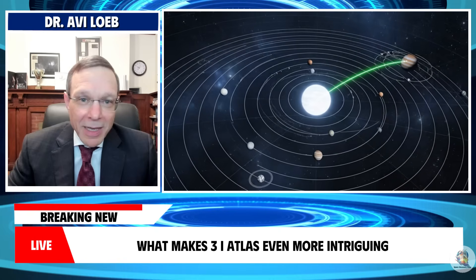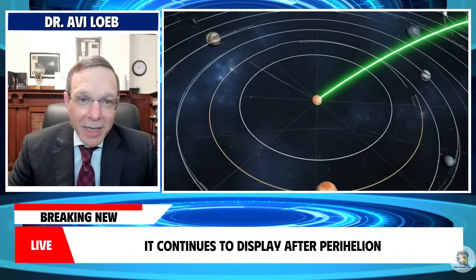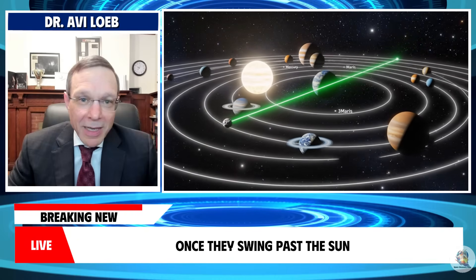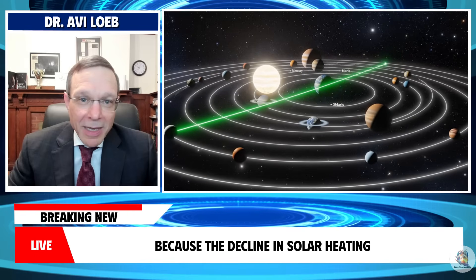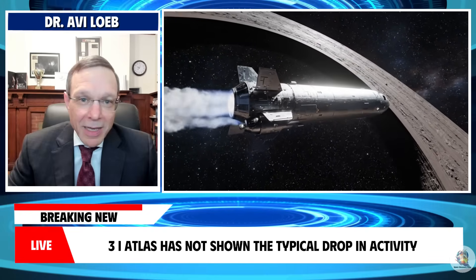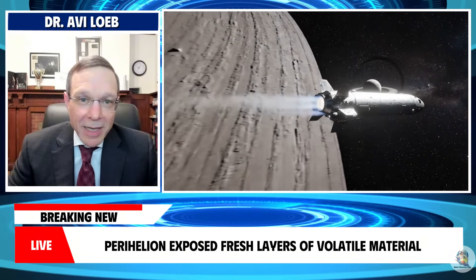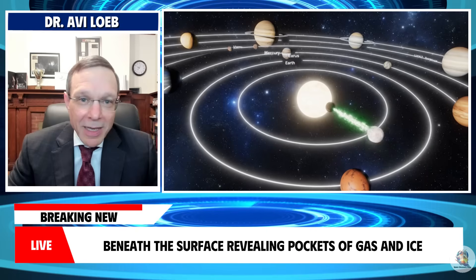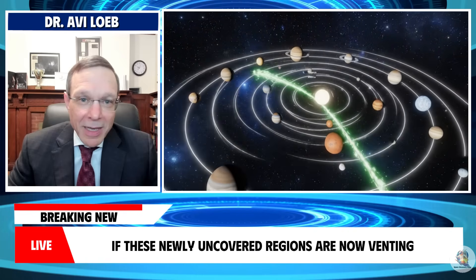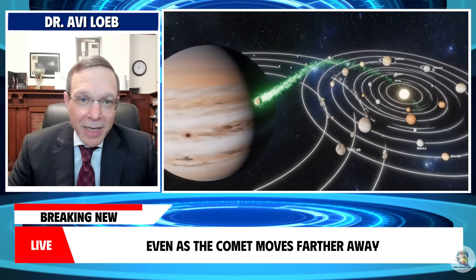What makes 3i Atlas even more intriguing is the unusual level of activity it continues to display after perihelion. Most comets rapidly lose energy once they swing past the sun because the decline in solar heating suppresses sublimation and weakens their jets, yet 3i Atlas has not shown the typical drop in activity. One possibility is that perihelion exposed fresh layers of volatile material beneath the surface, revealing pockets of gas and ice that were previously insulated from sunlight. If these newly uncovered regions are now venting, they could sustain strong jet activity even as the comet moves farther away.